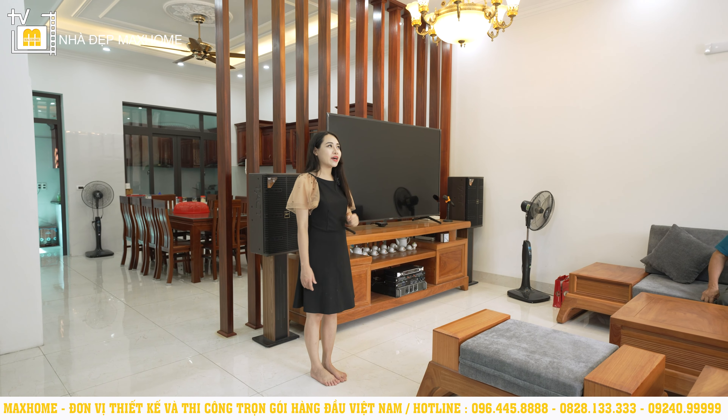Ở tầng 1 có tổng cộng 2 phòng ngủ. Phòng ngủ đầu tiên có diện tích 14m², bên trong có một chiếc giường ngủ và hệ tủ quần áo. Kiến trúc sư thiết kế 2 hệ cửa sổ — một phía bên hông và một phía đằng sau — để điều hòa không khí, giúp gia chủ ngủ không cảm giác bí bách. Trần vẫn sử dụng trần thạch cao với hệ thống đèn LED.